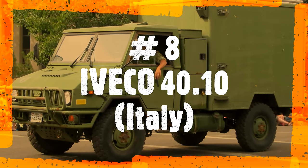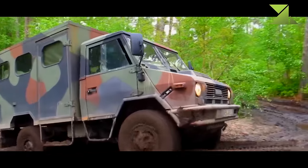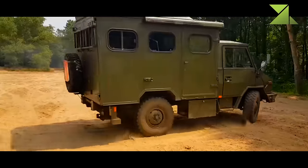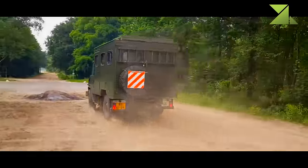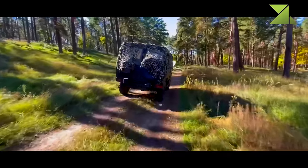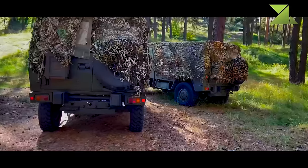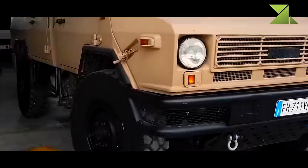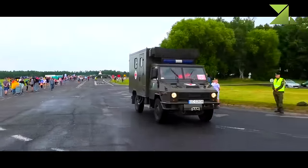Number 8: Iveco 40.10, Italy. The Iveco 40.10 is an Italian military vehicle that fits the gap between light utility vehicles and light trucks. It is in service with the Italian Army and is license-produced in some countries. The vehicle has a payload capacity of 1.5 tons and is used for a variety of tactical roles. It can be configured in a number of ways and can also tow light artillery pieces and trailers. The driving cab is usually fitted with a soft top, though a hard top is also available, and the cargo compartment is of all-steel construction with folding seats along each side for 10 men. The windscreen can be tilted forward to reduce height. The Iveco 40.10 was designed for simple installation of different body types such as van or ambulance.